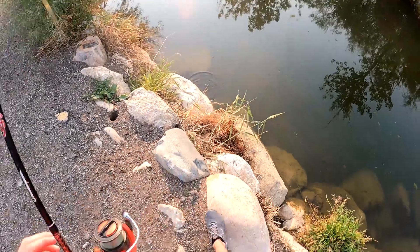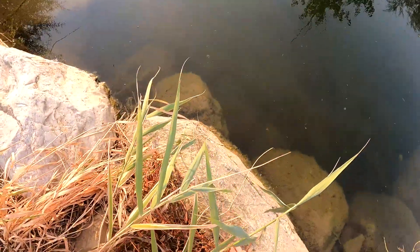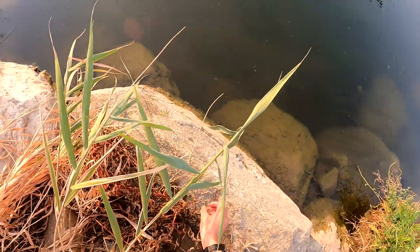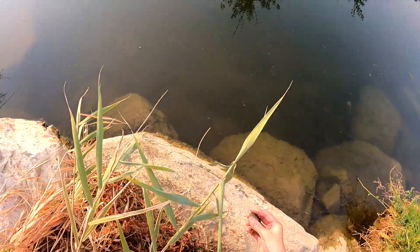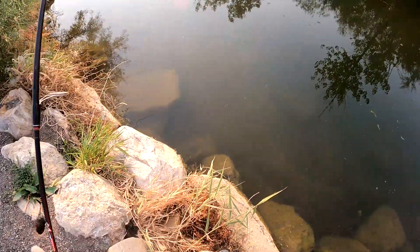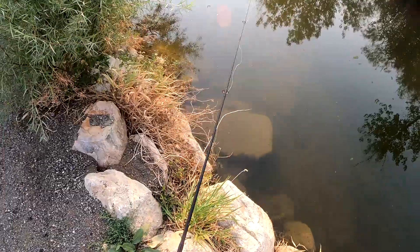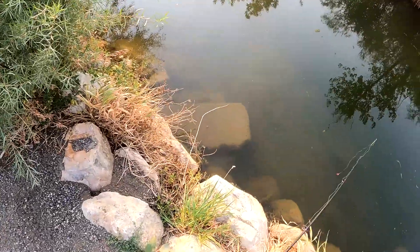Oh, got him! Oh dang, there he goes. Oh no, he's right here — come here buddy. Little green sunfish here. Second fish of the day — come here. Kind of dirty but you can see — cute little dude. This little guy, I was not trying to catch him, I was in for a little bass, but he came out and grabbed it. Can't really complain about that, but awesome.